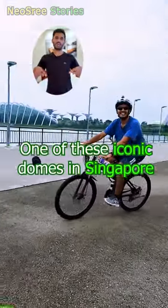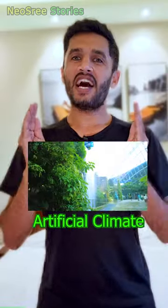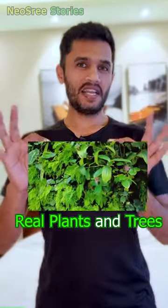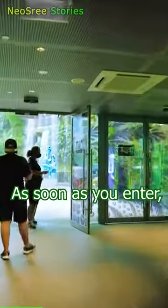Did you know that one of these iconic domes in Singapore has an artificial mountain with an artificial climate but real plants and trees? It's called the Cloud Forest. Let's take a look. As soon as you enter, you will see a mountain with a beautiful waterfall.